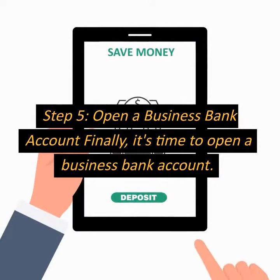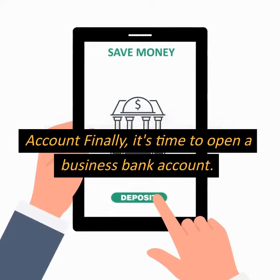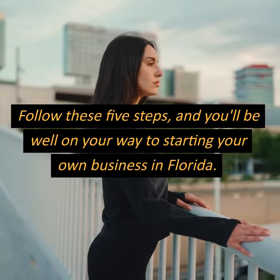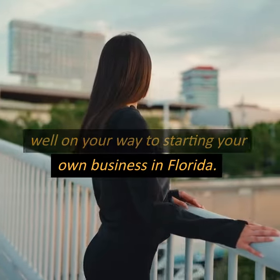Step 5: Open a business bank account. Finally, it's time to open a business bank account. Follow these 5 steps, and you'll be well on your way to starting your own business in Florida.